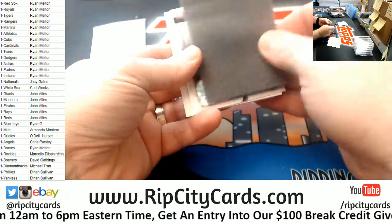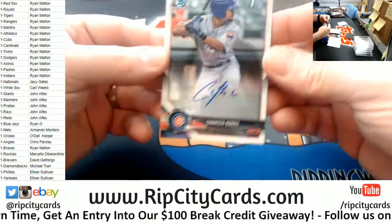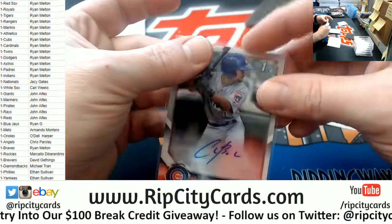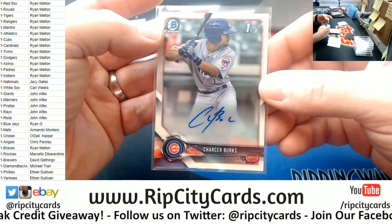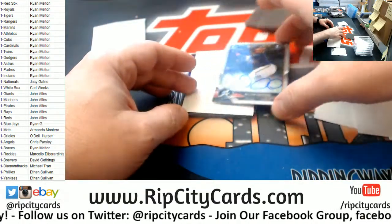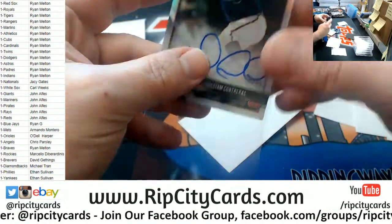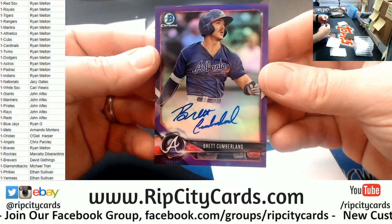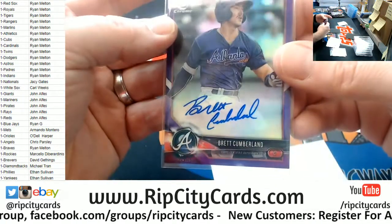How old is he? 21. I think he might be called up next year. Charcer Burks on my team - first place team, that's pretty sick. What position is he? MILB has him playing left field, but I think they have him elsewhere. Contreras at $4.99. This is nothing but color. Brett Cumberland, Braves - that's a stash of a ballplayer if I've ever seen one.